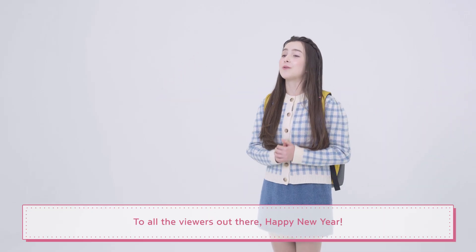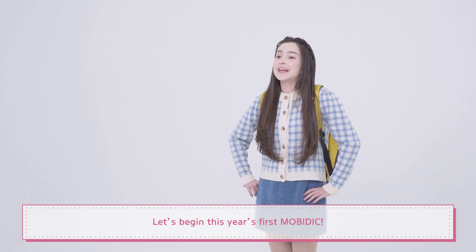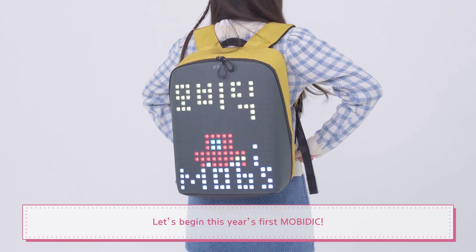Hello, I'm Asia. To all the viewers out there, Happy New Year! Let's begin this year's first Movidic.